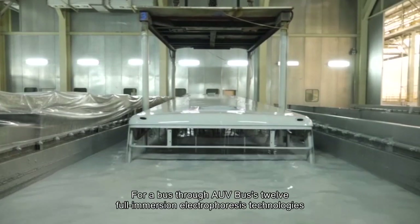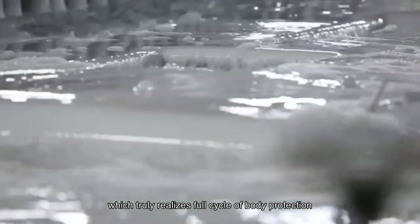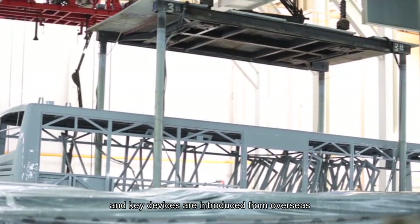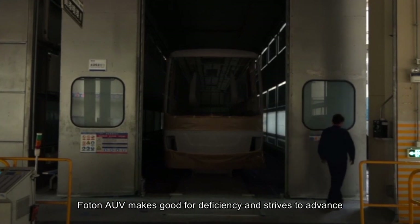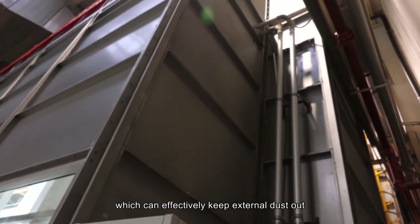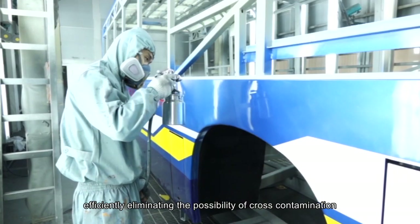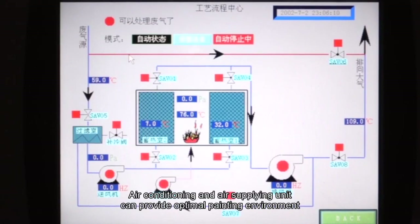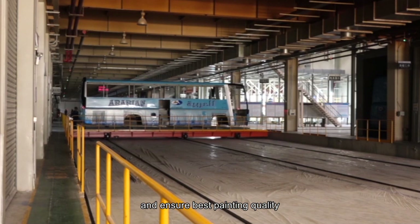Through AUV Bus's 12 full immersion electrophoresis technologies, the body can achieve 10 years of anti-corrosion, truly realizing full-cycle body protection. In the painting plant, main devices are manufactured domestically while key devices are introduced from overseas. The plant space is purified by closed air conditioning to keep external dust out, and closed operation in independent chambers is adopted for key workstations, eliminating cross-contamination. Air conditioning and air supply units maintain optimal painting temperature around 20 to 25 degrees centigrade all year round to ensure best painting quality.